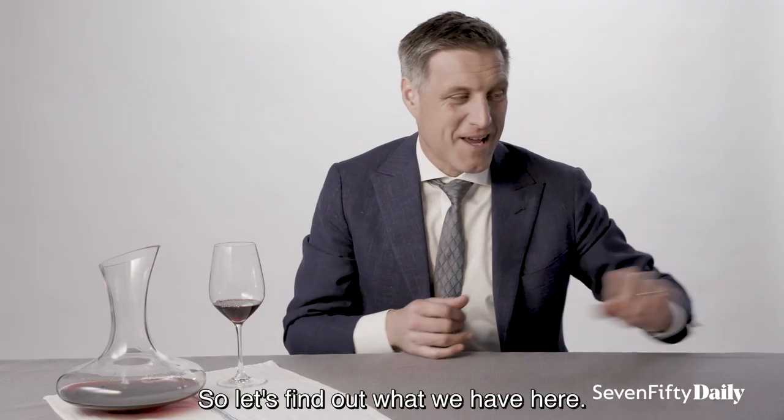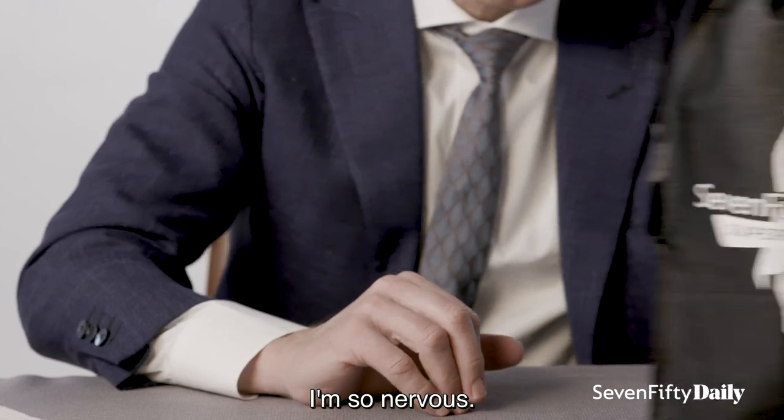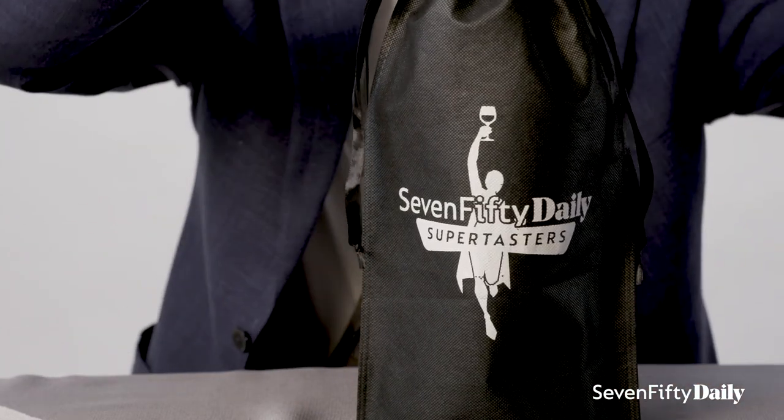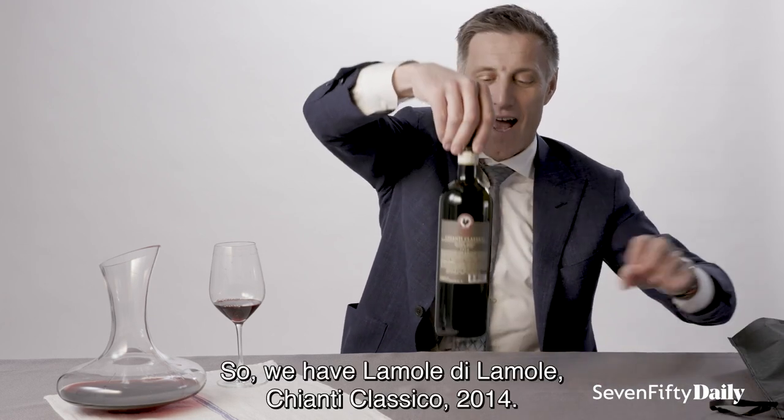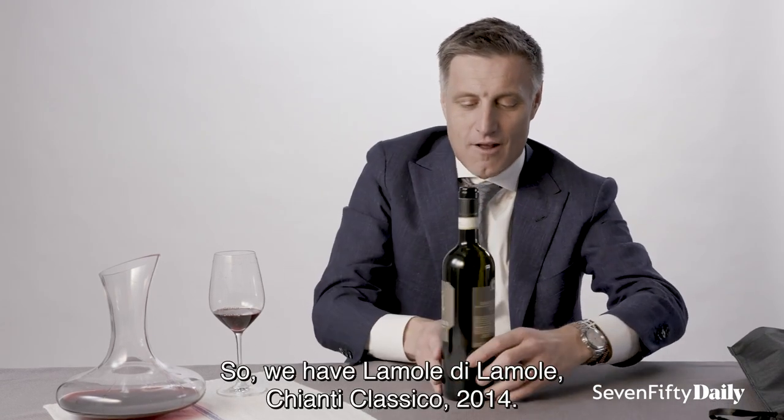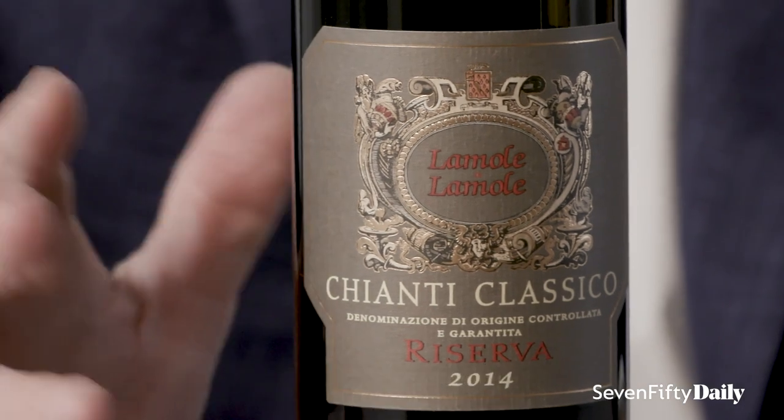So let's find out what we have here. I'm so nervous. So what do we have? We have La Mole de La Mole, Chianti Classico 2014.